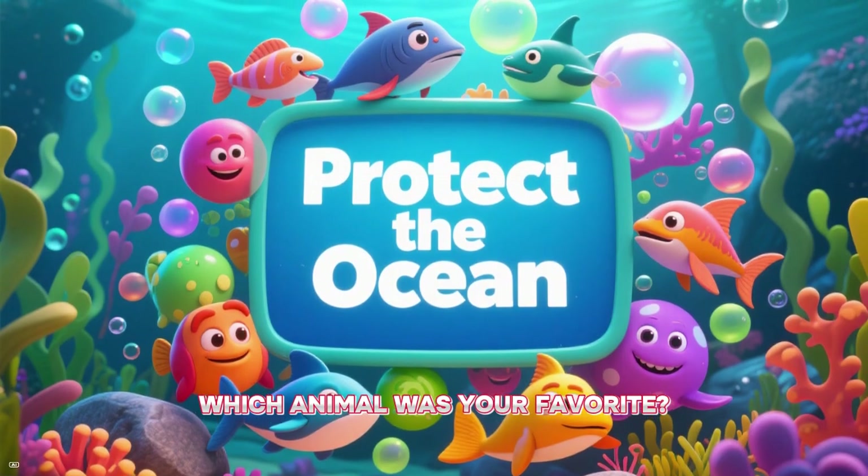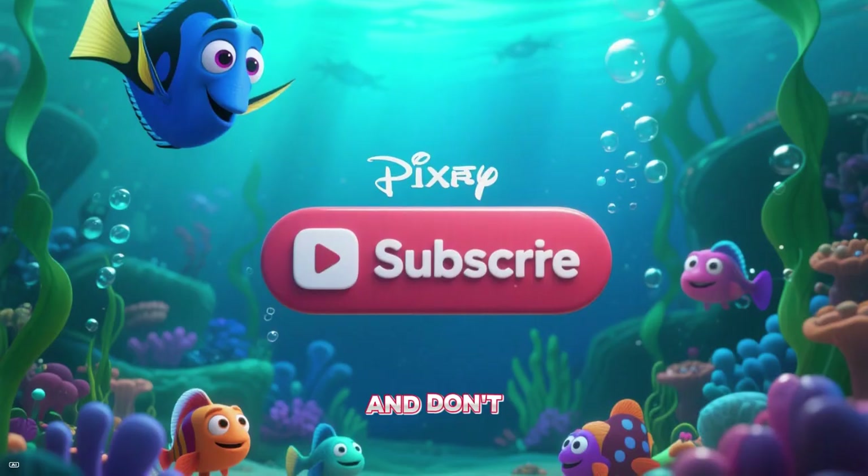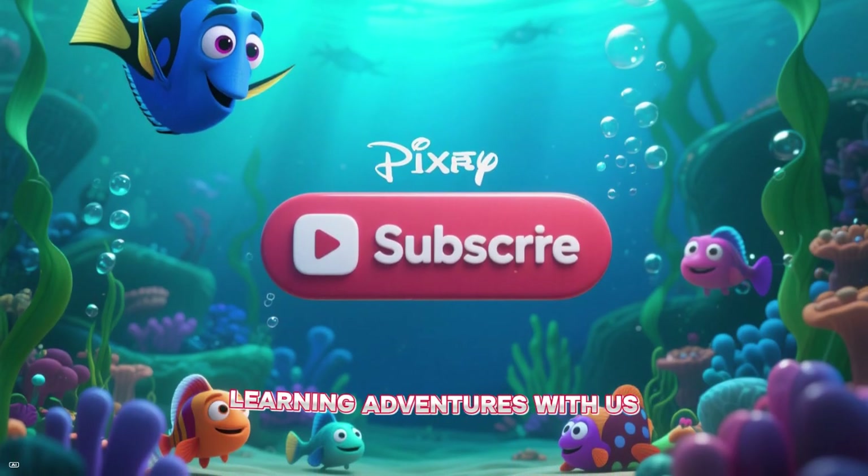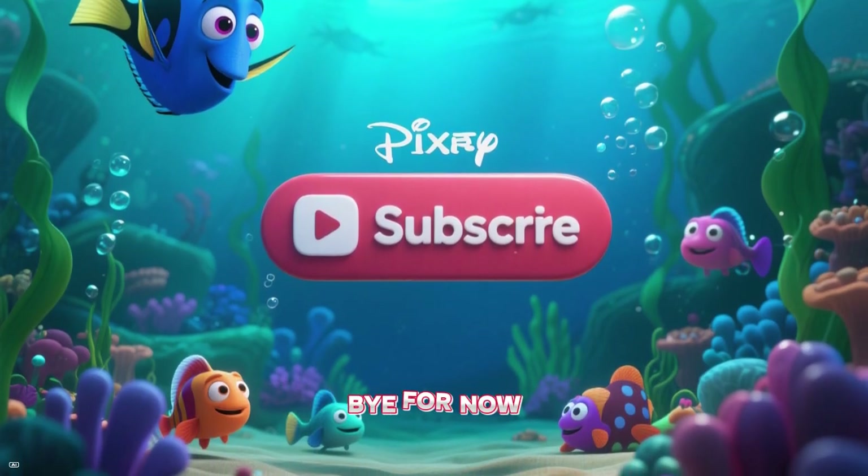Which animal was your favorite? Let us know in the comments below. And don't forget to subscribe for more fun learning adventures with us. Thanks for watching — bye for now!